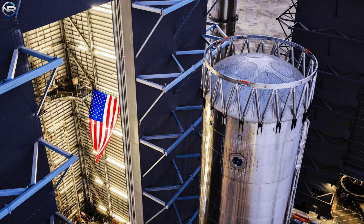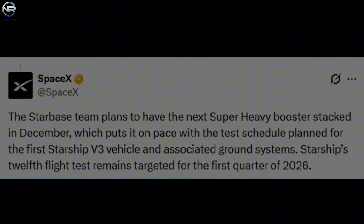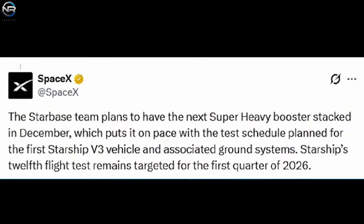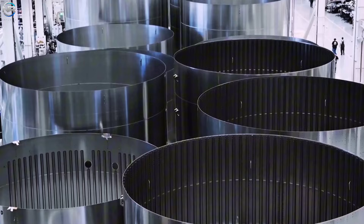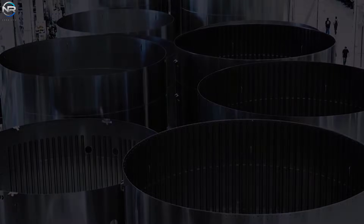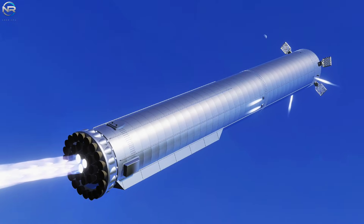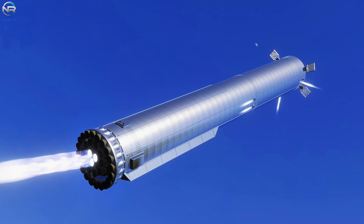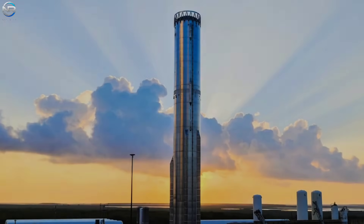If this momentum continues, the entire B-19 assembly could be completed in one to two weeks — much faster than many observers had anticipated. After the B-18 incident, there was widespread belief that the booster schedule would be significantly delayed. Even when SpaceX announced its B-19 assembly plans in December, many forecasts predicted production would continue until January of the following year. However, starting in late November, SpaceX ramped up its activity level and has maintained this impressive pace. If production is completed in the next two weeks, the company will likely end the year with a cryogenic test, allowing the first half of January 2026 to focus on engine preparation and static burn tests, creating a feasible timeframe for a possible 12th flight in late January.